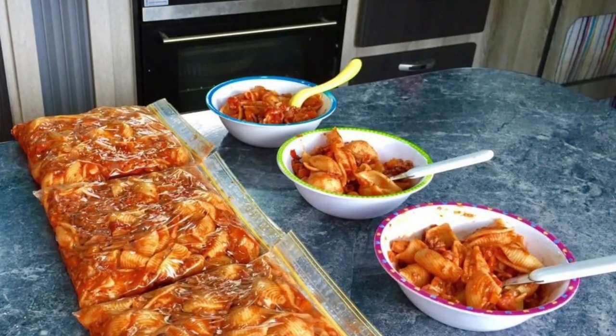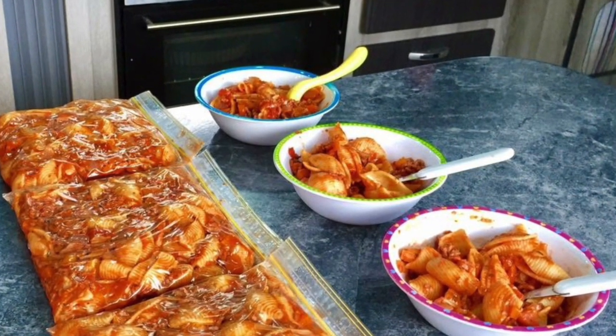Spaghetti bolognese we make a lot as well — getting them that red meat, and who doesn't love spag bol, it's amazing. We generally make that as a family meal too, and again it freezes well. Snags are pretty much a staple — I ziplock them, bust them out and cook them up. We try to do bangers and mash for the kids with a few vegetables, and they love a good snag.